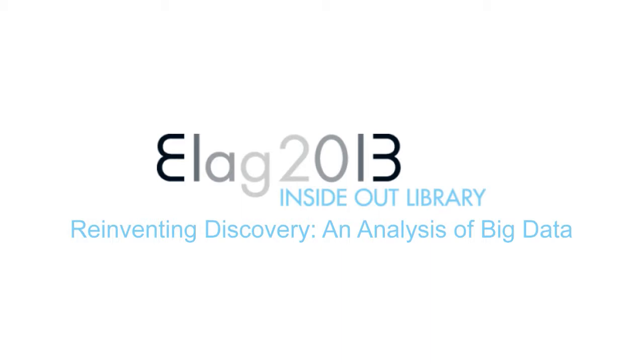Senior Product Management for Discovery Solutions. He's going to talk about how to learn useful things about the use of their products out of usage data. Thank you for that and inviting me to come here to speak with you. This is my first ELAG, and it's a conference I've always wanted to come to, so I'm really excited to be here today. My name is Andrew Nagy. I'm with ProQuest Serial Solutions. I'm the product manager for Summon, the discovery tool there.